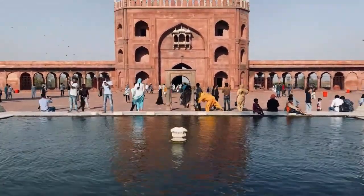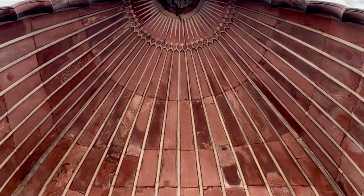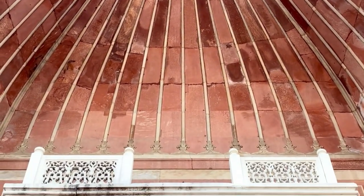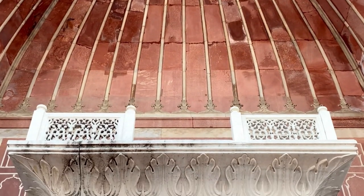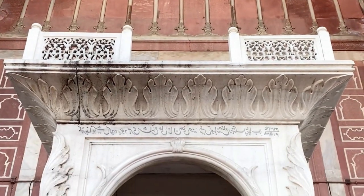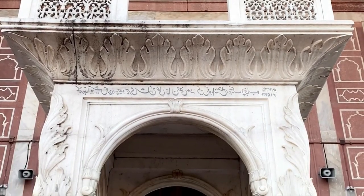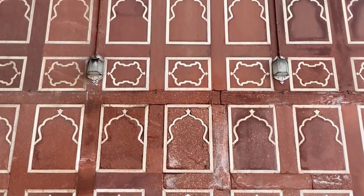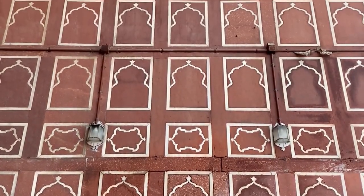The courtyard of the mosque is also large and can accommodate thousands of worshippers during Friday prayers. The mosque also has a collection of relics in a closet in the north gate, including an antique copy of the Quran written on deer skin. The mosque is open to visitors during non-prayer hours and shoes must be removed before entering. Non-Muslims are also allowed to enter the mosque, but they are expected to dress modestly and to behave respectfully.